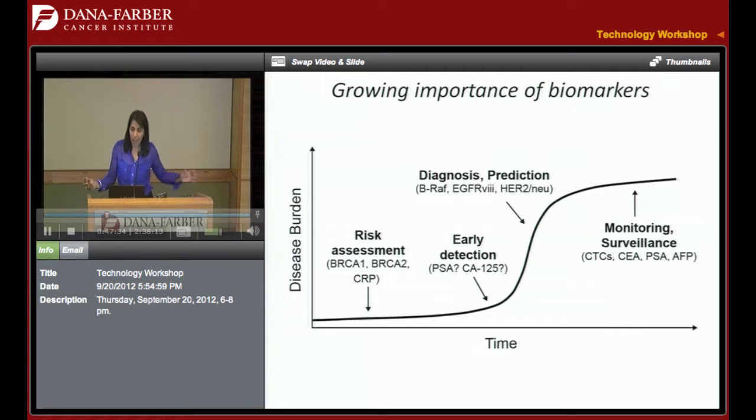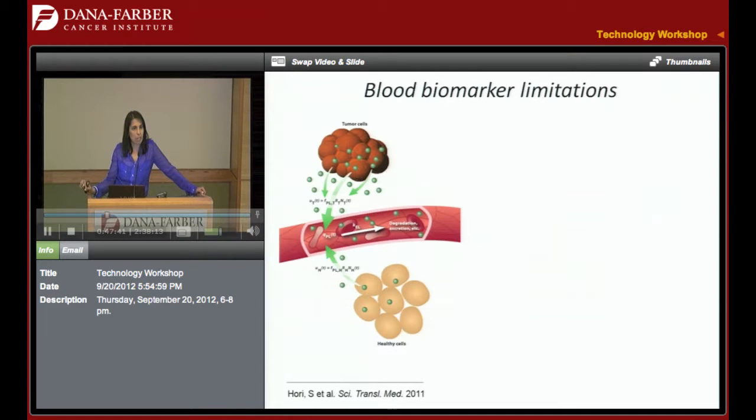We don't have enough good sensitive and specific biomarkers. This is a paper that some of you may have seen — Sam Gambier's lab published last year in Science Translational Medicine. It was a beautiful, mathematical — so I loved it — mathematical analysis correlated with clinical data of what it is that's so hard about making a blood biomarker.